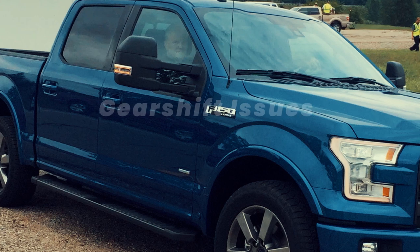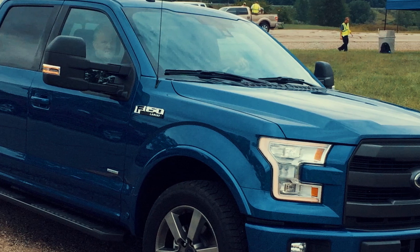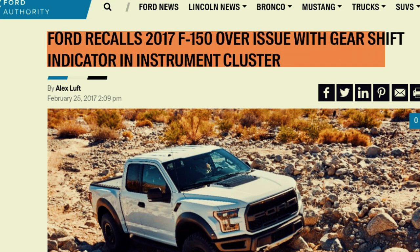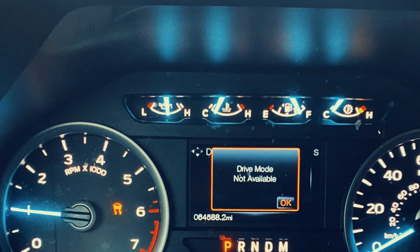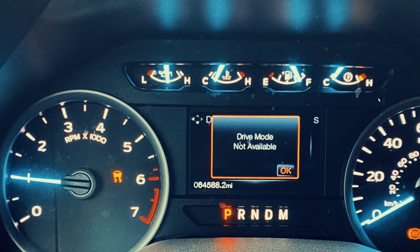A transmission problem with the 2017 Ford F-150 has led to a recall of 15,000 trucks. In vehicles impacted by this issue, the instrument cluster may lose power shortly after the initial vehicle startup in cold ambient temperatures. As a result, several gauges, including the transmission gear position indicator, fail to illuminate. In the worst-case scenario, the shift lever might read the truck as parked while the transmission is still in motion.